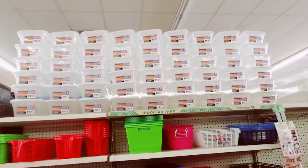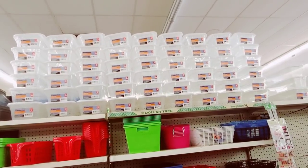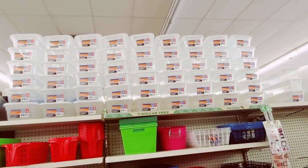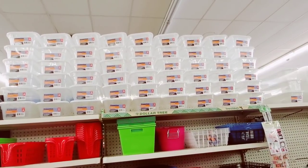Oh my god, wouldn't that be amazing with all your shoes in it? But somebody bought them for you, brought them to your house, organized them, took all those labels off, put a picture of your shoes on it — you don't even need that because they're clear, but I'm just saying. In a perfect world — organize your closet.